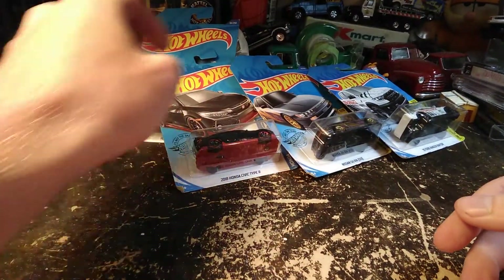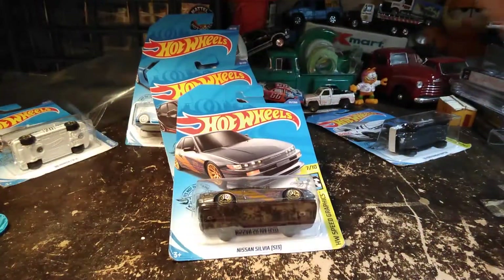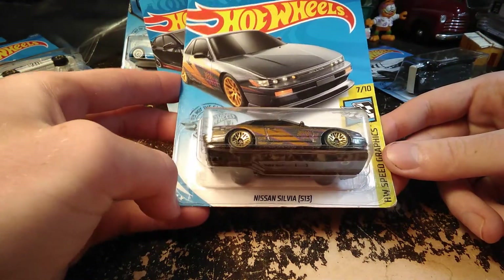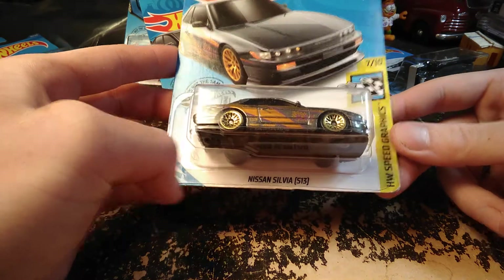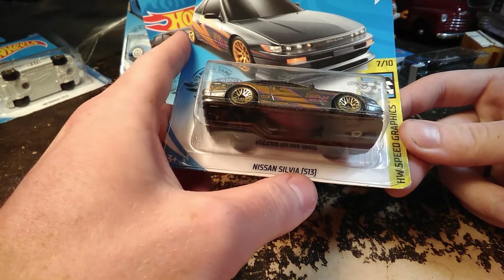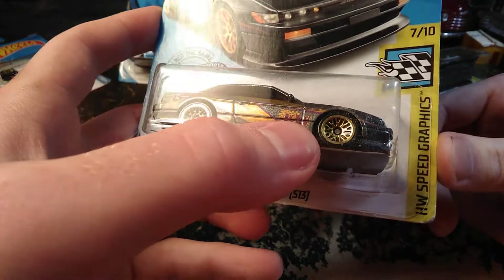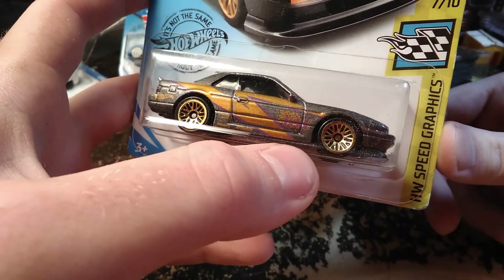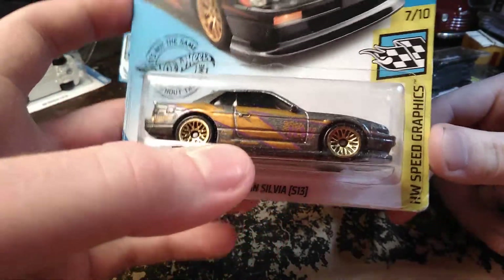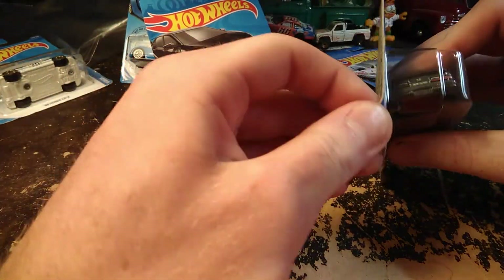The rest of these I think we're going to open up. Let's start with this one here. This is a Nissan Silvia S13 in the Speed Graphics Series. This is a K&N car. Nothing really on the back, just the same thing as always.